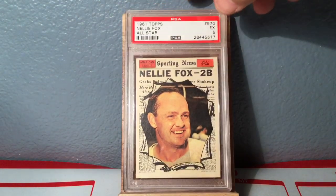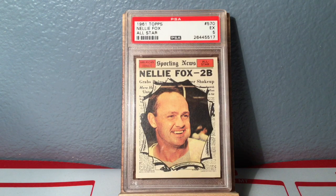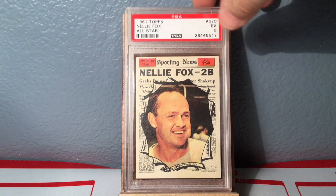And guess what, another Nelly Fox! This is a 1961 Topps high number all-star card. Of course Nelly Fox has that chaw in his left cheek right there, but I love these cards — very cool all-star cards.